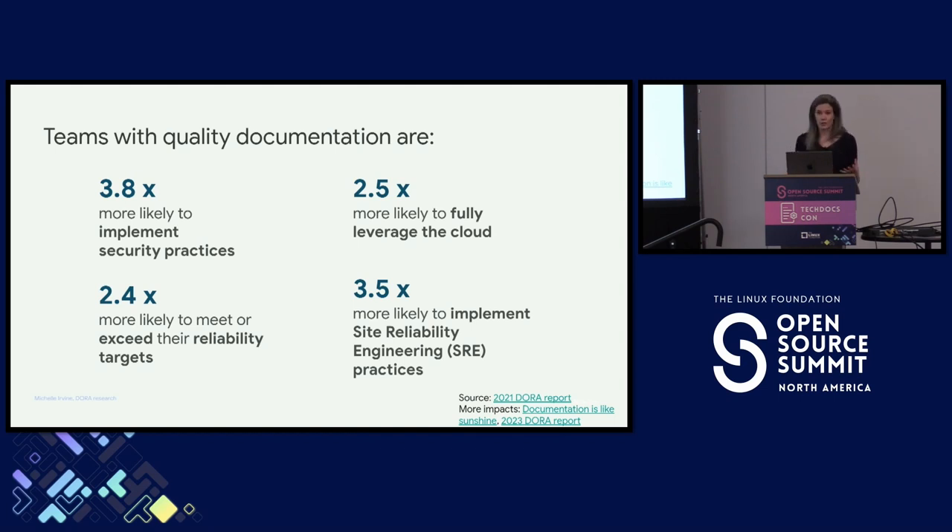We calculate these impacts using structural equation modeling. We're very fortunate to have quantitative researchers working with us who can do this. This is not causation or correlation, but what we call predictive — we can say that this predicts impacts or drives them. Now these results are enough for you to pay attention to documentation. The numbers are pretty impressive and this pattern is persistent, but there's more.